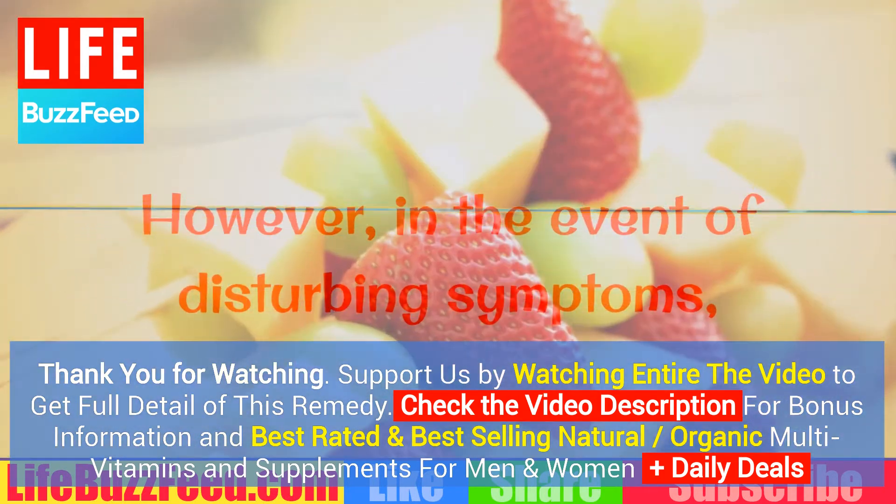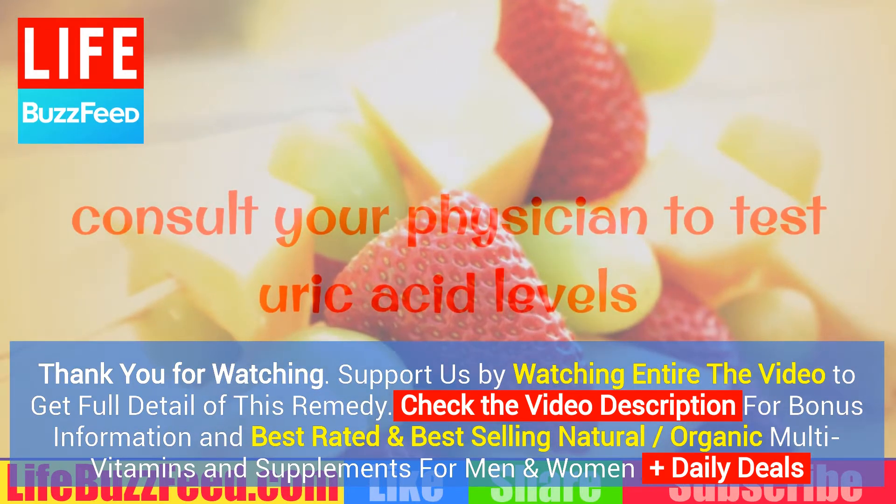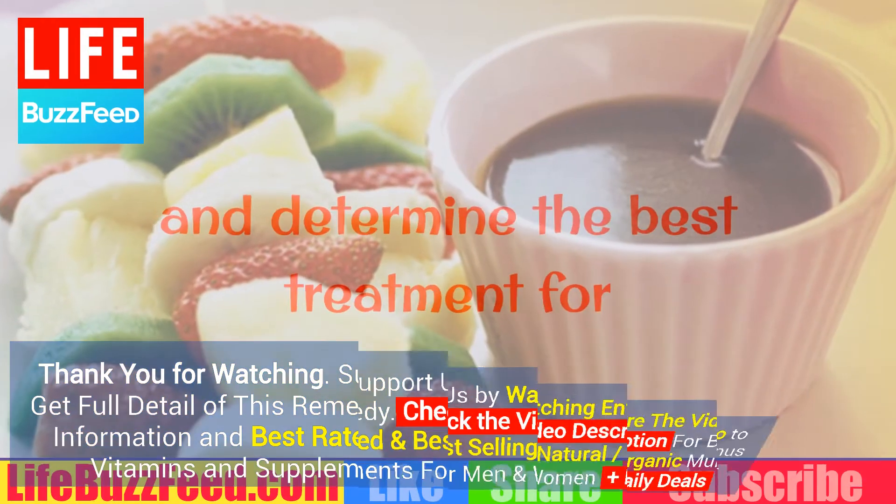Dietary changes can aid in curing high uric acid; however, in the event of disturbing symptoms, consult your physician to test uric acid levels and determine the best treatment for the underlying cause of hyperuricemia.